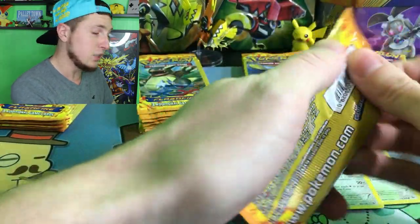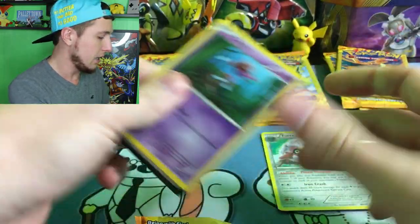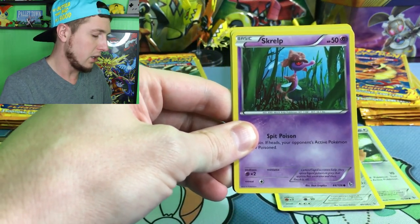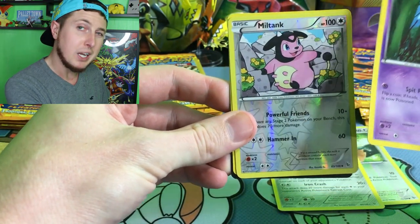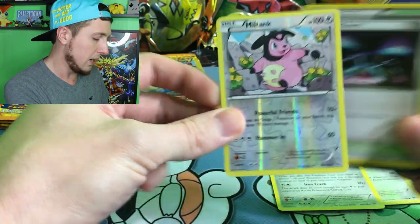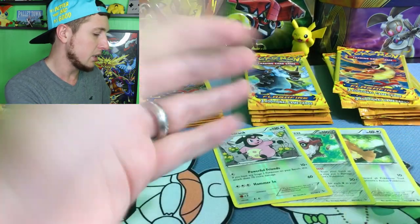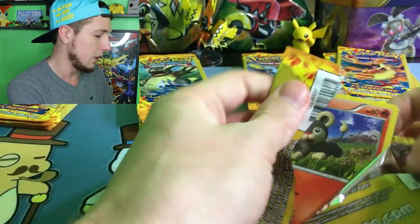Hopefully no one has weighed these booster packs. Unfortunately these can be weighed. They're not like how they've made the Sun and Moon Guardians Rising to where you're not able to weigh them because of the code card. But these unfortunately you can weigh. So that is also another risk you take when you buy these booster packs. We have a Reverse Holo Miltank right here. So far it's looking like nobody has weighed these, because we have been getting some reverse holos. Let's see what's next: a Litleo, a Reverse Holo Caterpie, and a Krokorok.